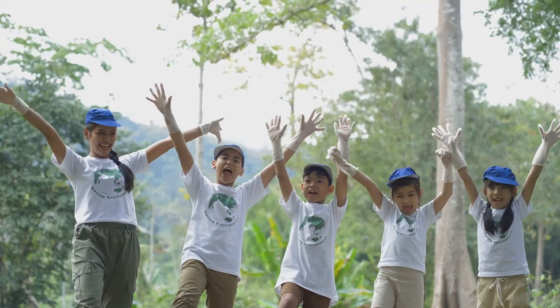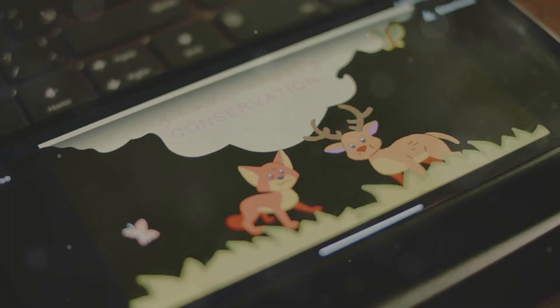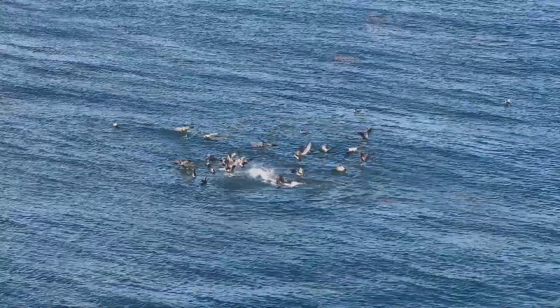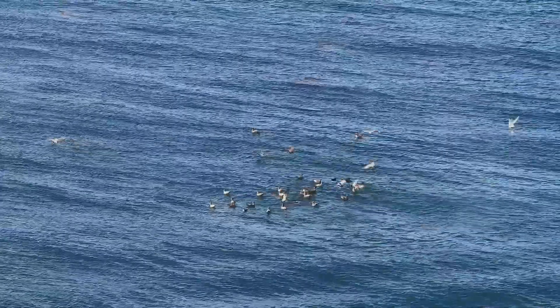Hey there, adventurers. Are you ready for an exciting journey into the animal kingdom? We're going on a wild adventure to learn about amazing creatures and how they survive. From the highest mountains to the deepest oceans, animals have incredible ways of living. Let's explore together.